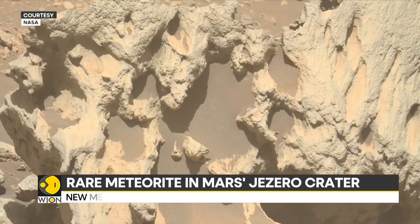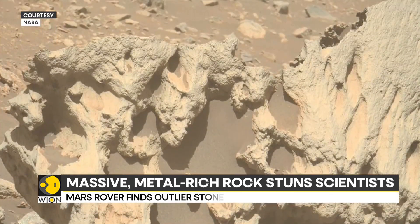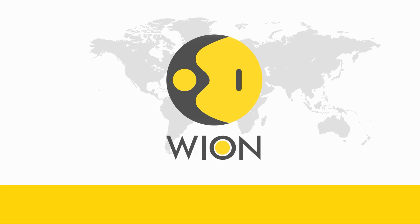That makes Phipps Saxla a rare outlier — a messenger from deep space, quietly resting on an ancient Martian plain.